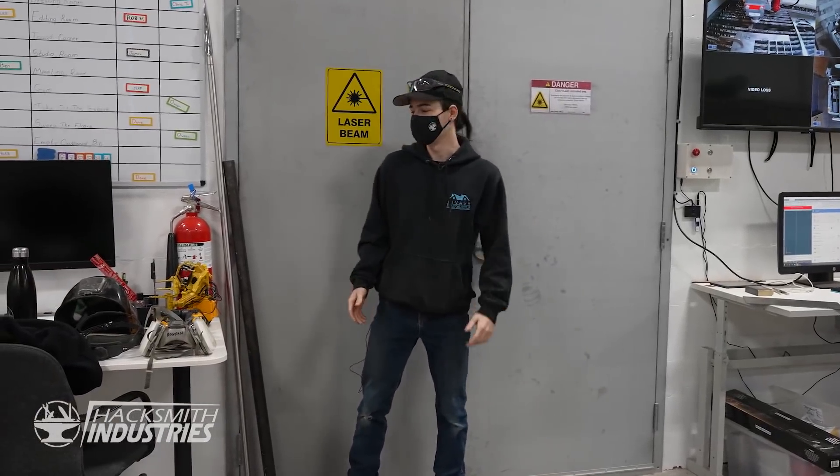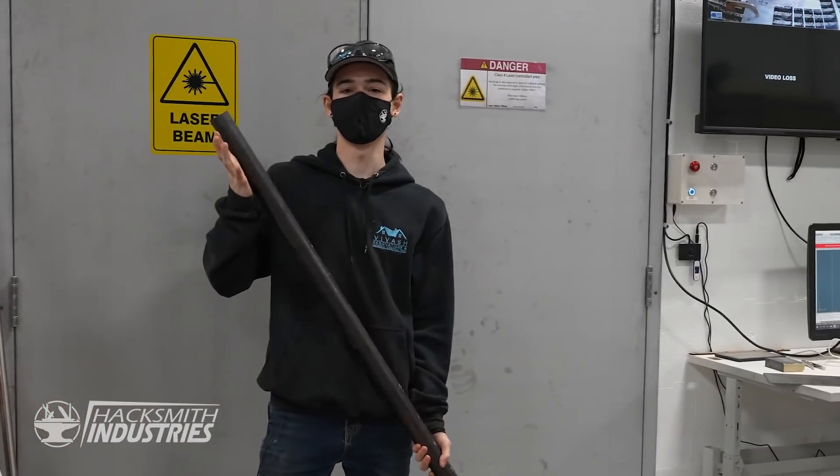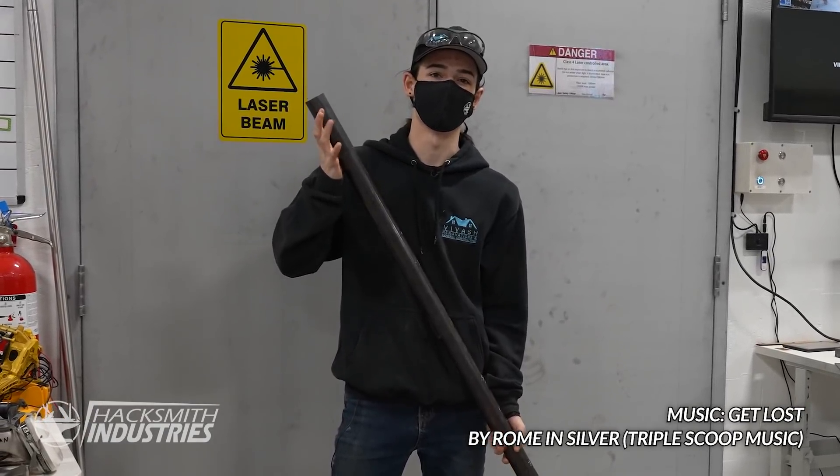So I'm going to be making the roll cage. This is what I'm going to be using and I'm going to be cutting, grinding and welding it all together. Let's get started.